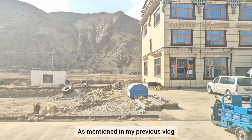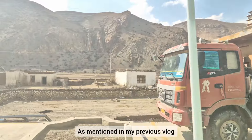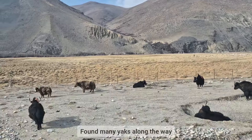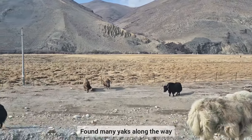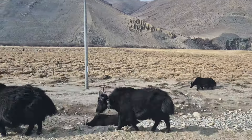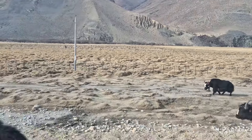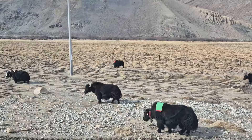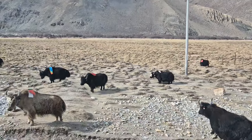As I previously mentioned in the last vlog, Tingri is a small town in the Tingri county of Shigatse. We found many yaks along the way, and the driver continuously honked while driving to get the yaks out of the way and prevent them from getting hit by the cars and the bus.